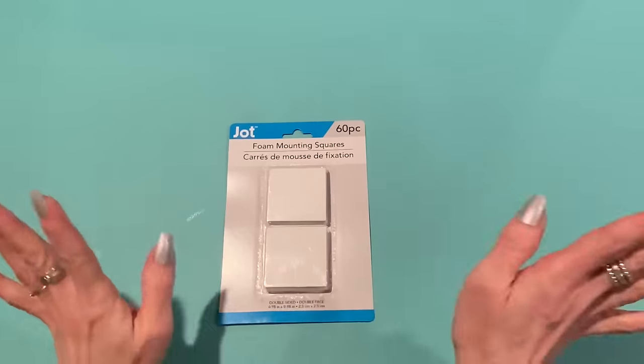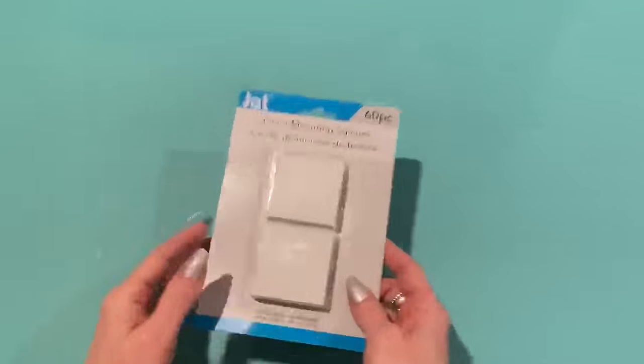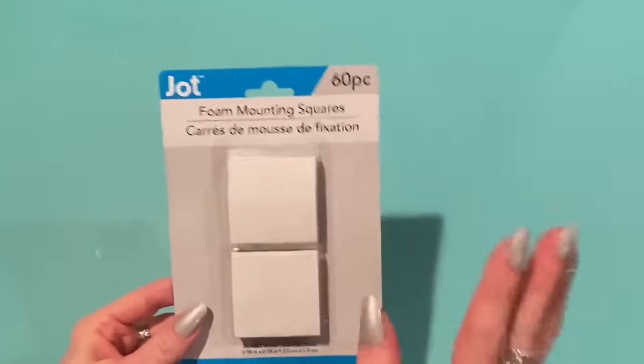Everybody, don't forget to go over to her channel, My Crafty Adventures, if you're not following her already. Now I'm just going to put this stuff away and we'll get back to the haul. Thanks again, my friend. Back to the haul — what beautiful things! I can't wait to show my family. So I went to Dollar Tree and I found a few things.